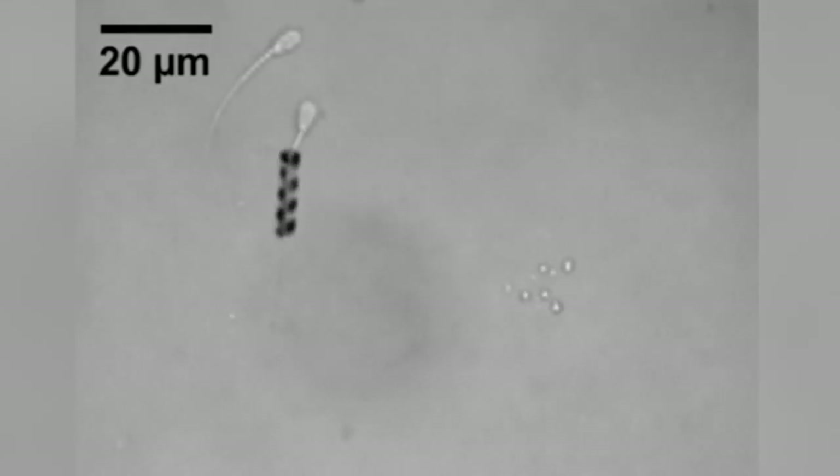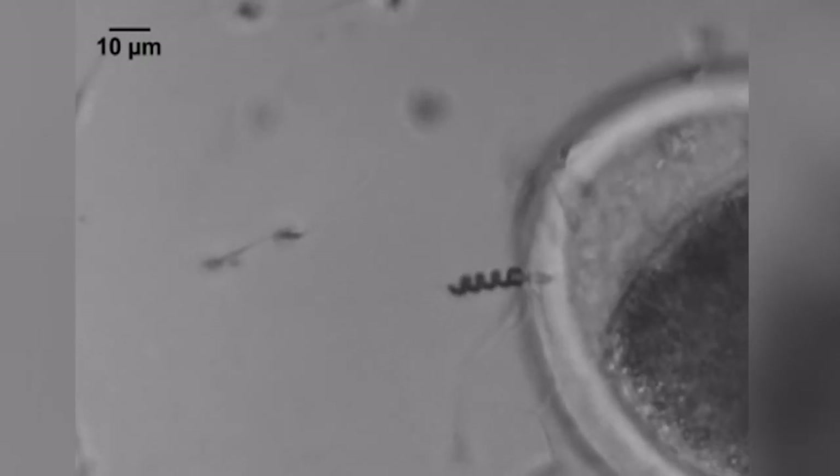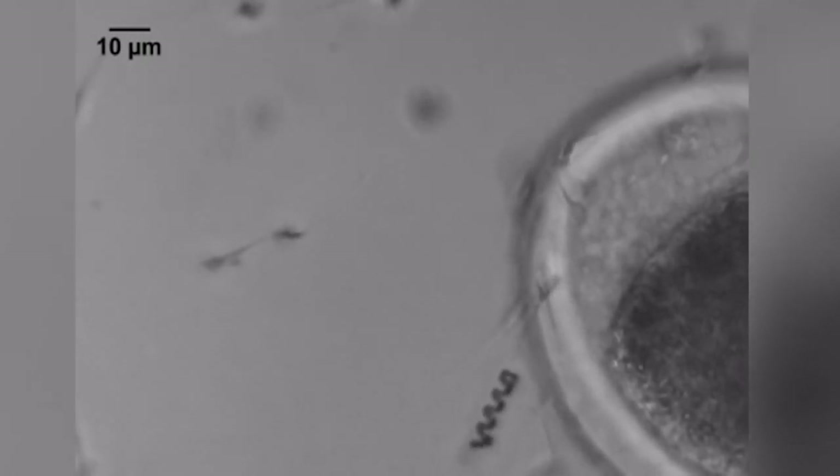The spermbot is a tiny metal helix just large enough to wrap around the tail of a sperm. Using a rotating magnetic field, these micromotors can latch onto a sperm then drive it into an egg for potential fertilization.